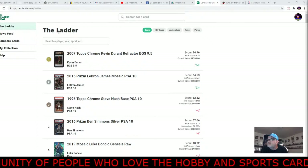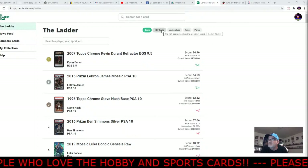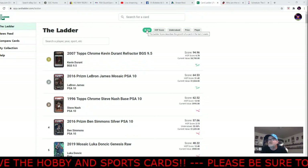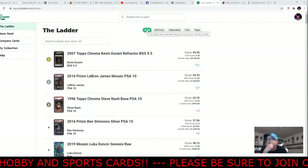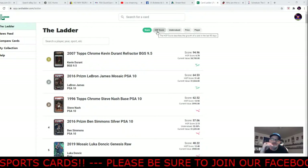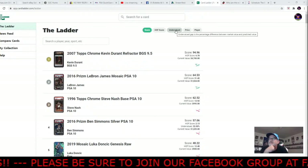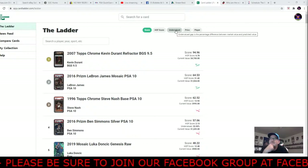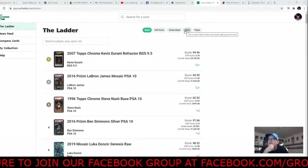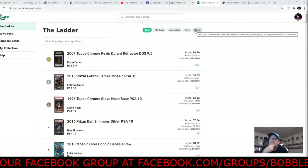From what I'm getting, Card Ladder is like a ranking system. They have a score — the score describes the growth of a card over the last two weeks. The Hall of Fame score covers the past 90 days. Undervalued cards show the difference between market value and predicted value. You can also see price and the hottest players in the hobby.